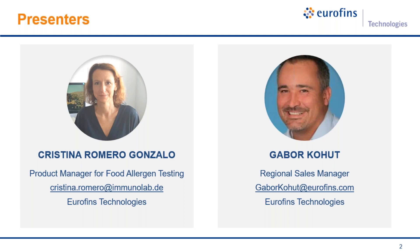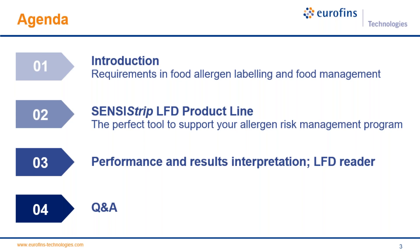I'm Gabor Kohut, the regional sales manager at Eurofins Technologies responsible for Europe. Today we will start with a quick introduction, then speak about requirements in food allergy, labeling, and food management, followed by the introduction of the Censusstrip lateral flow product line, performance and results interpretation, and our new LFD reader. At the end we will allocate time for questions and answers.